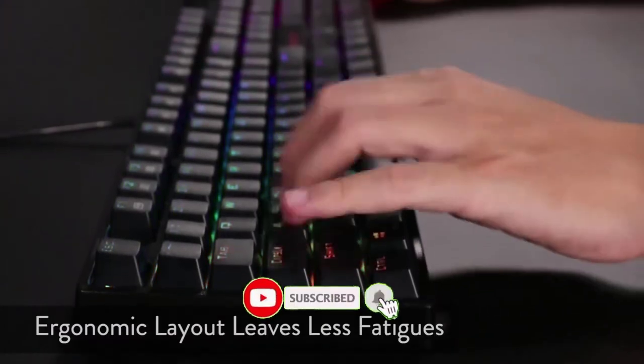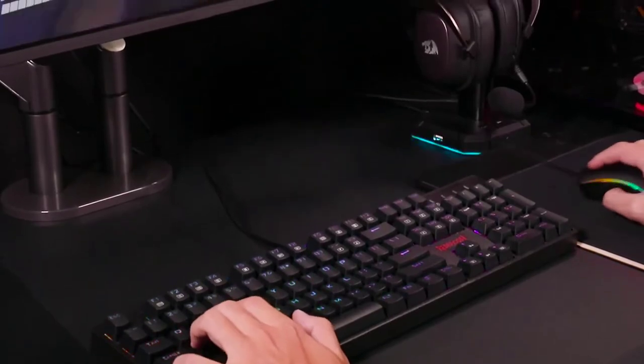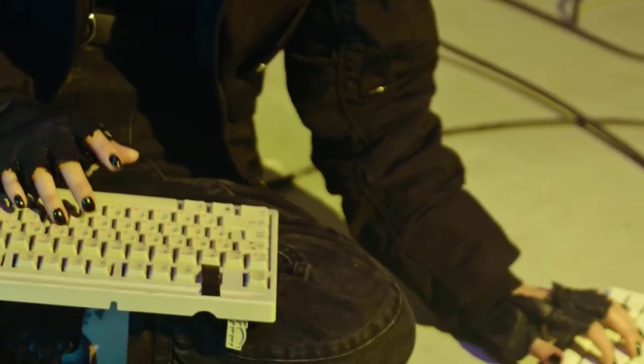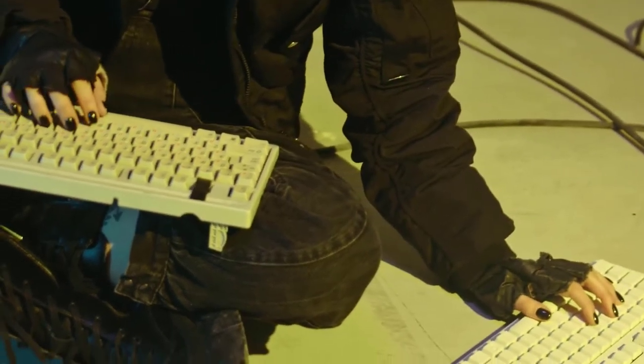Packing in PBT keycaps, rubber feet on all four corners, kickstands for an elevated typing experience, dynamic RGB for individual keys, and much more, Redragon has surely offered us a huge bang for the buck.